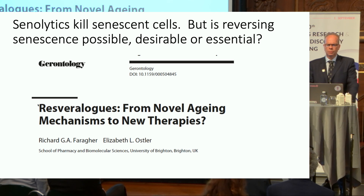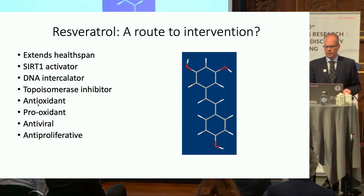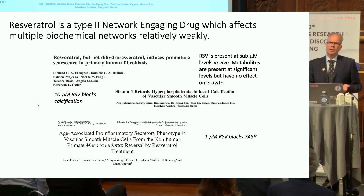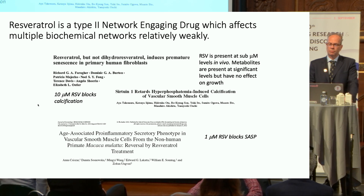As a tool to help us with this, we worked for a number of years with a molecule called resveratrol. In a typology of geroprotectors evolved by a remarkably talented chemist, Richard Hartley at Glasgow, resveratrol is what he refers to as a type 2 network-engaging drug — a compound which interacts with multiple biochemical networks, each of them relatively weakly. You can comb through the literature and find multiple examples of resveratrol doing different things.